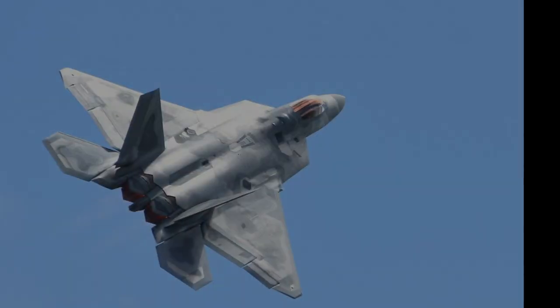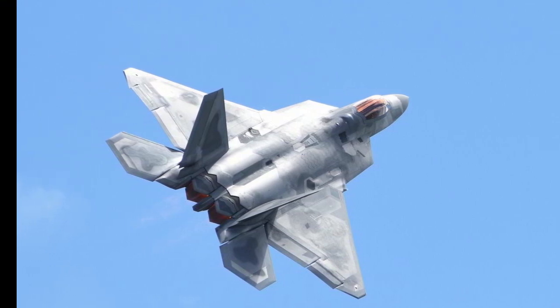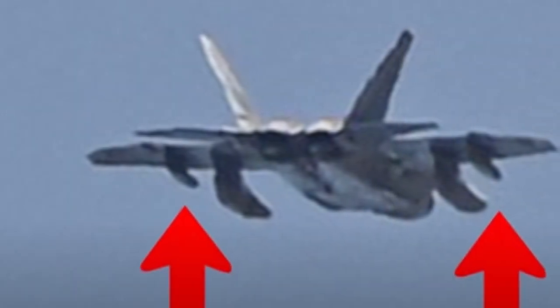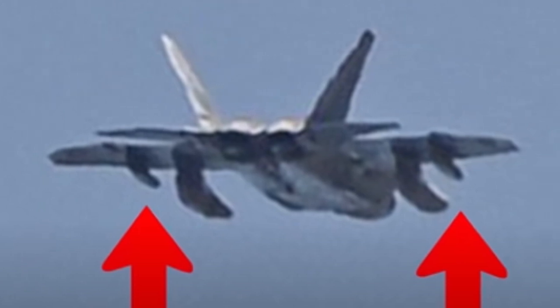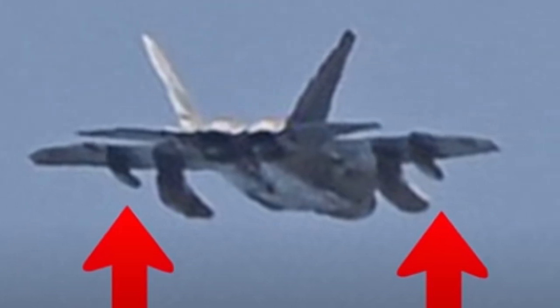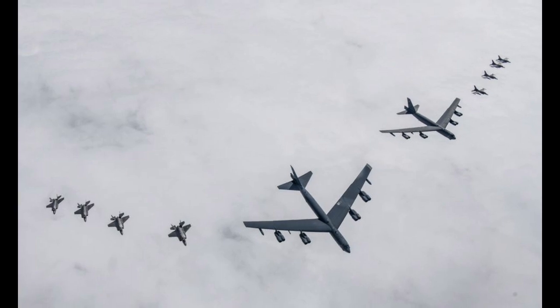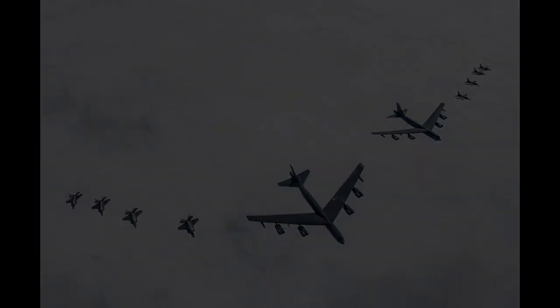To extend the F-22's operational life, the Air Force is exploring several upgrades. One significant enhancement is the low-drag tank and pylon program, aiming to increase the fighter's range without compromising its stealth capabilities. These stealth underwing fuel drop tanks could allow the F-22 to fly further and operate longer with its stealth intact. Furthermore, this technology could potentially be adapted for other aircraft, like the F-35C, to increase their combat radius.